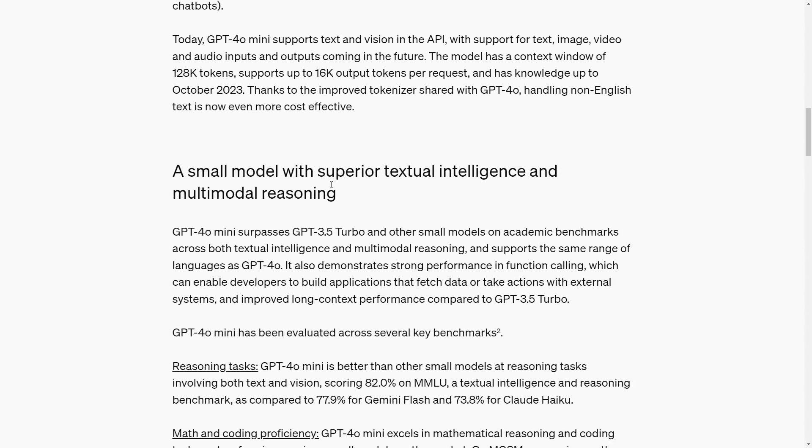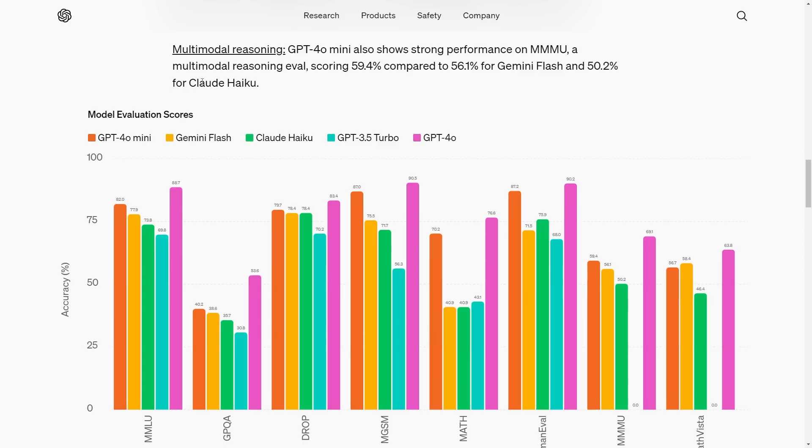Looking at the model evaluation scores, OpenAI compared GPT-4o mini not to other frontier models but to similar-sized models from other AI companies — specifically Gemini Flash, Claude Haiku, and GPT-3.5 Turbo. GPT-3.5 simply didn't compare to Gemini Flash and Claude Haiku, but GPT-4o mini clearly surpasses the previous state-of-the-art models in terms of cost effectiveness and size.